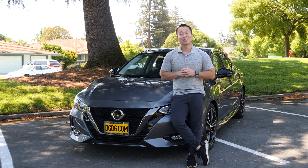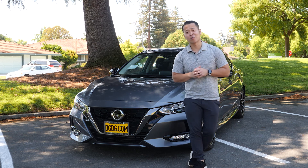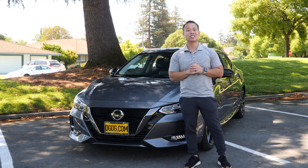What do you guys think about the Nissan Sentra SR — from the interior to the exterior? No wonder why this is Nissan's top seller. If you guys want to check this car out, stop by Nissan Sunnyville or shop online and buy online with our no-brainer checkout at dgdg.com. I'll see you guys next time, peace.